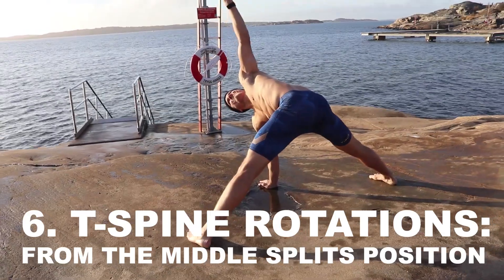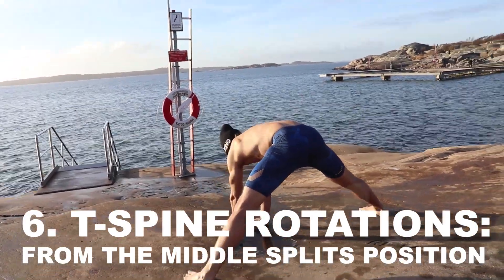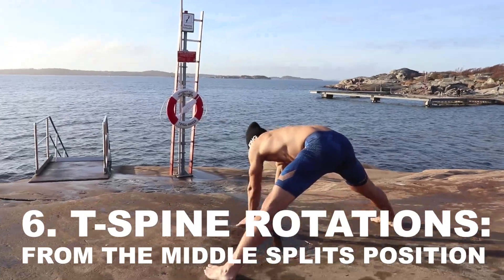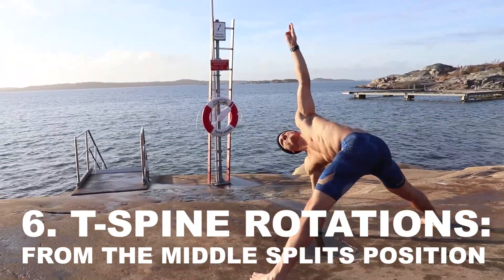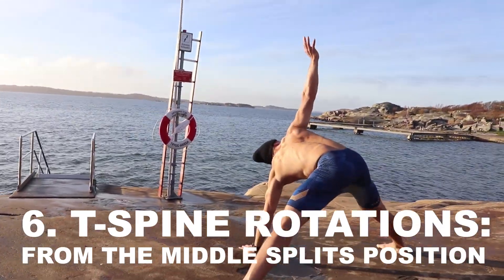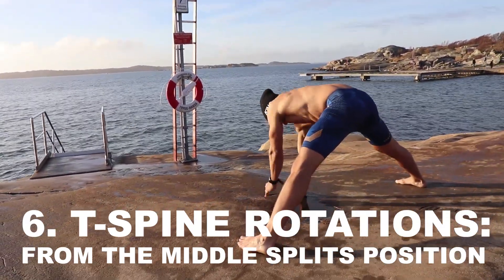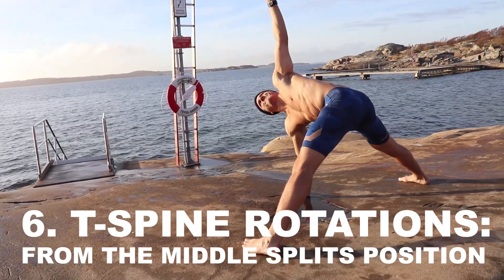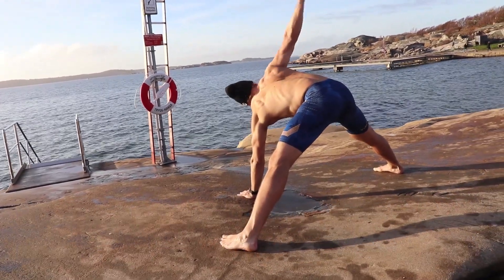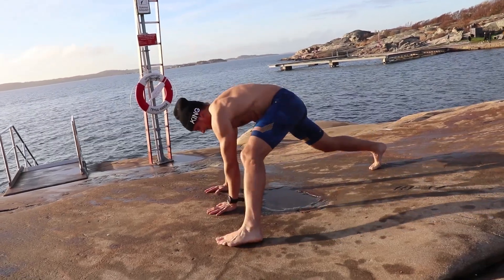As we know, strong and flexible hips means less of a load on the lower back — very good for your health in general. Stay in the wide stance and assume the so-called middle splits position, then start rotating your spine. When we lock the hips — i.e., fixate them down to the pelvis — most of the rotation will take place in the upper back, where we so desperately need it given our sedentary lifestyle.